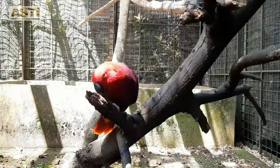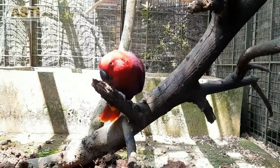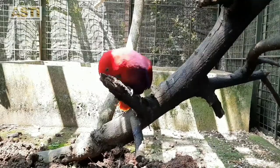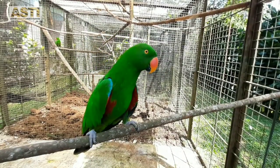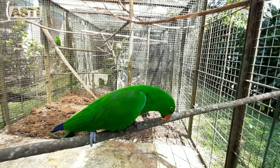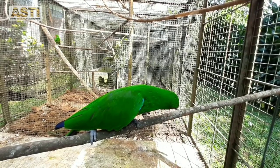Yanni is the eldest of three siblings that were born here at Asti. The second is Ega, and the third is Ups. This one is Ups. Male eclectus parrots have dominant green feathers.